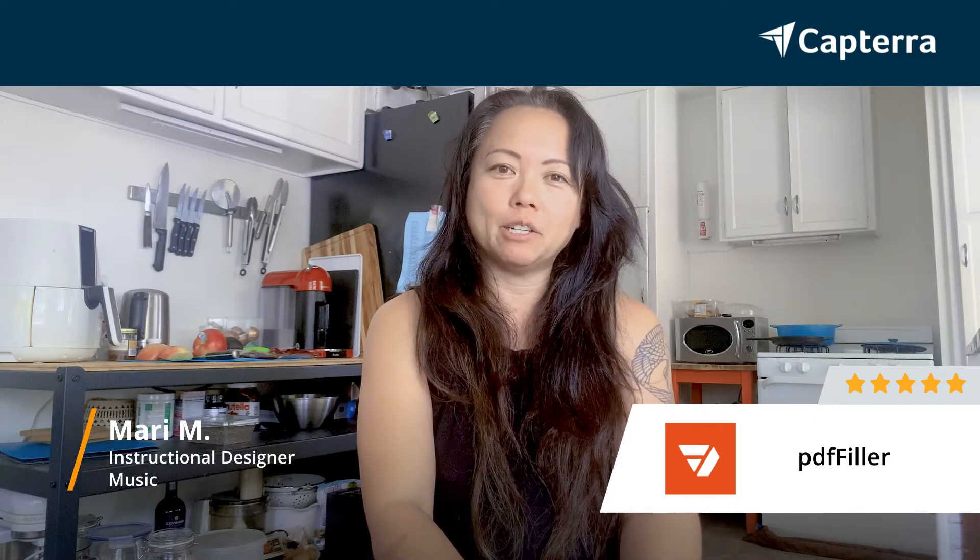My name is Mari. I'm an instructional designer and I give PDF Filler a rating of five. For more reviews like this, click below.